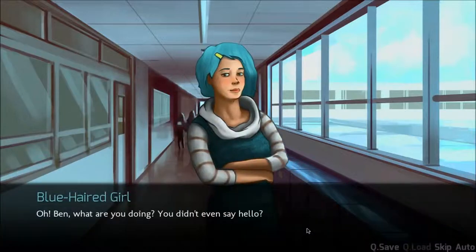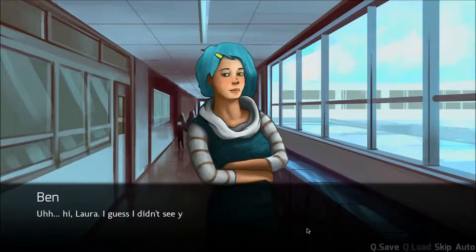Hey, blue-haired girl. Oh, Ben, what are you doing? You didn't even say hello. Hey, Lara. I guess I didn't see you there. You seem even more depressed than usual today. What's up? I just bought a $3,000 robot, and my uncle the real estate salesman says I can't live in my ridiculously awesome bachelor pad anymore after six months with no rent. Nothing much.